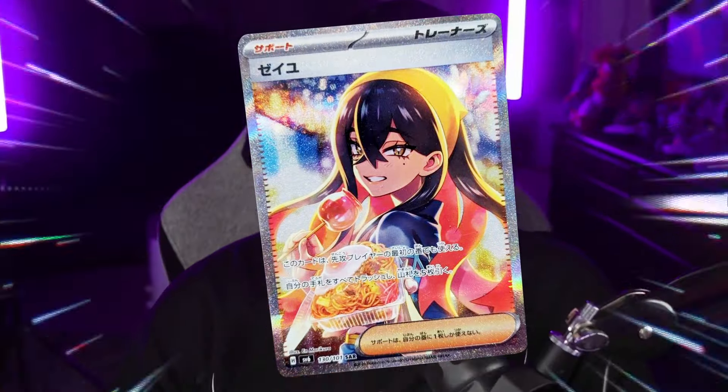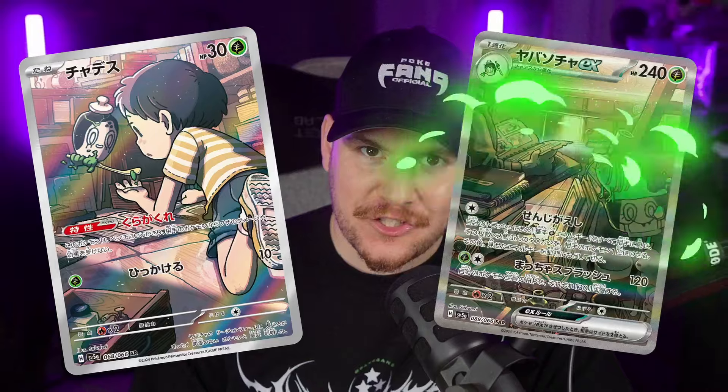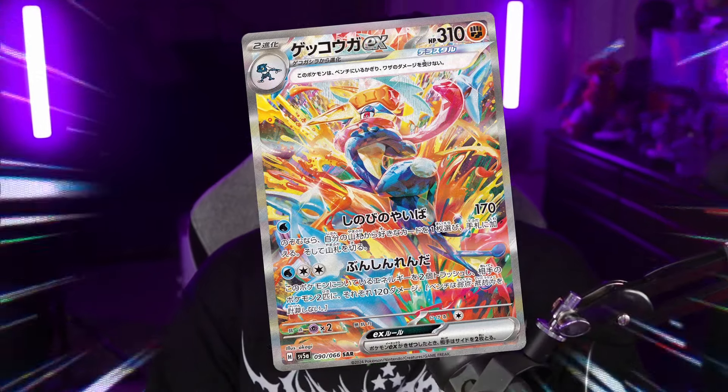Gorgeous special illustration rare Carmine. We also get to see Polteageist and Sinistea, the new matcha Pokemon. And honestly, one of the most stunning SIRs that I have seen in a while is the Greninja EX special illustration rare.